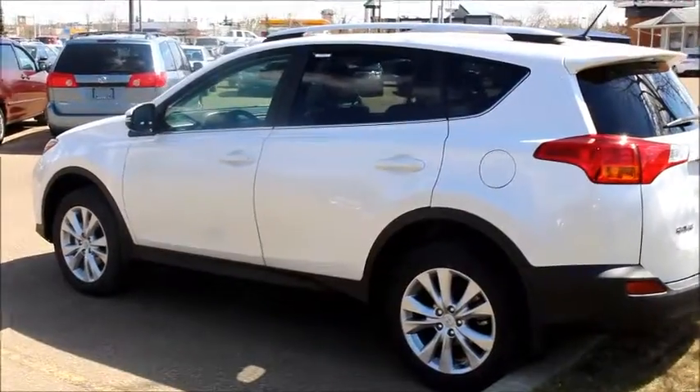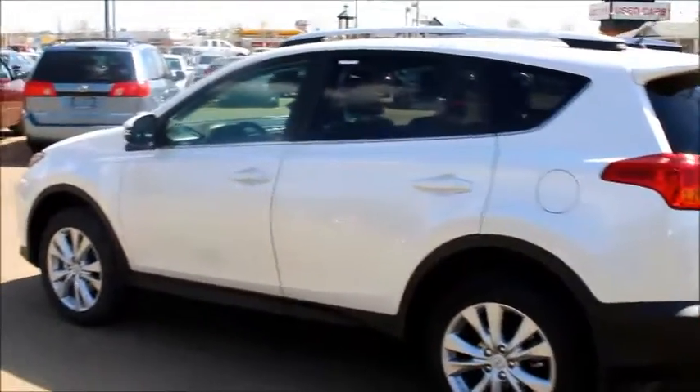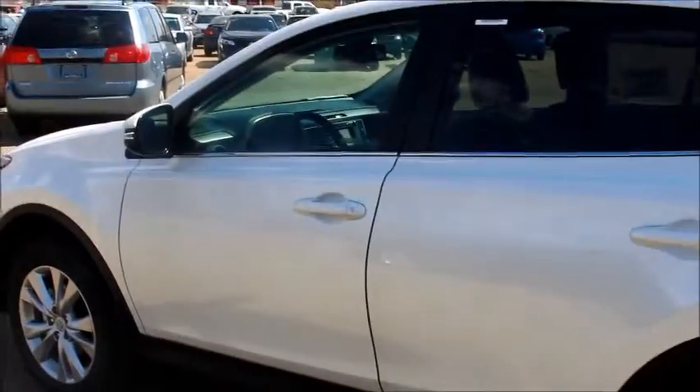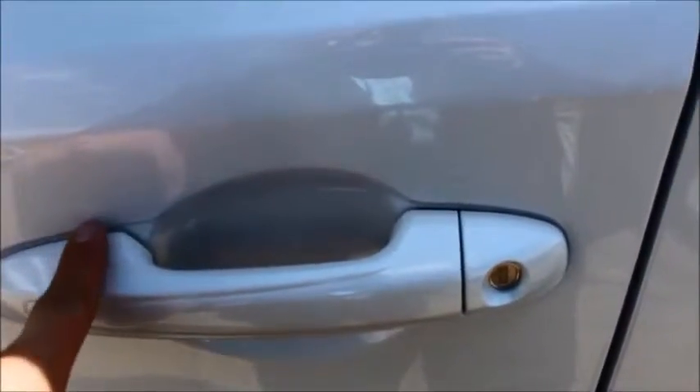So Colette, this is the 2014 RAV4. You did mention the Limited RAV, so I thought I'd show it to you here. It's got a smart key system — if the keys are in your pocket or purse and you just put your hand on the door, it'll unlock the doors. These little grooves right here, if you put your fingers on them, it locks them, so you never have to actually pull out your keys, which is a really nice feature.